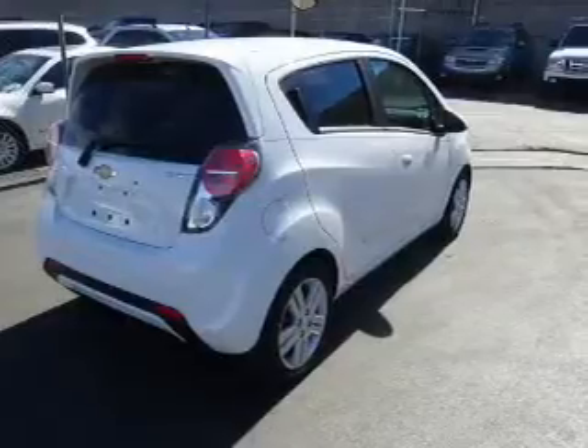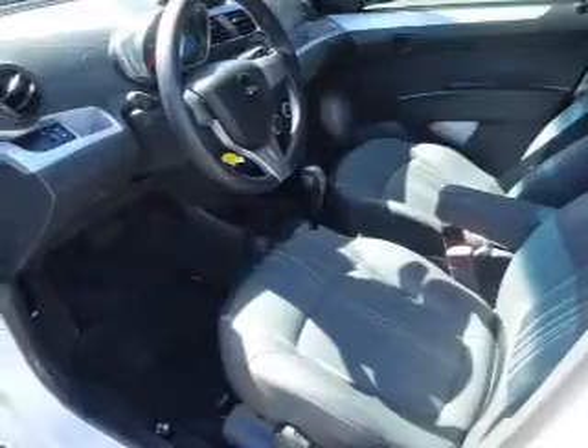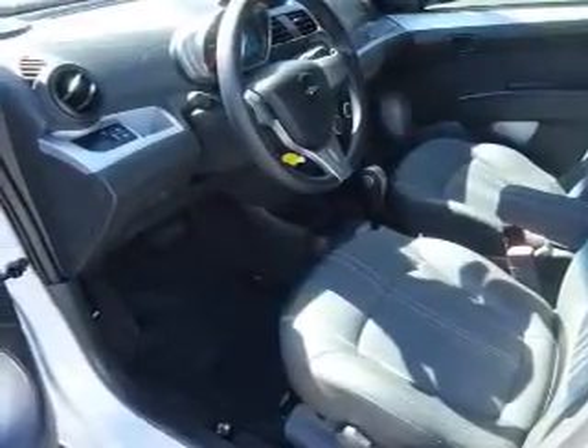Inside you'll find an auxiliary input, steering wheel controls, a premium sound system, curtain head airbags, front airbags, side airbags, child safety locks, an adjustable tilt steering wheel, cruise control, and a trip computer.